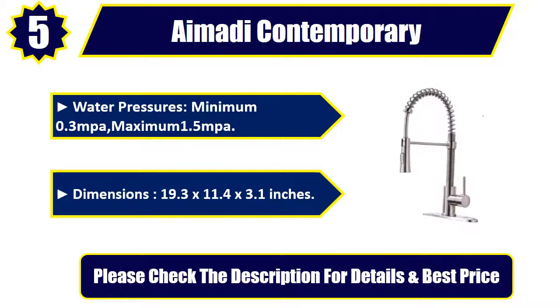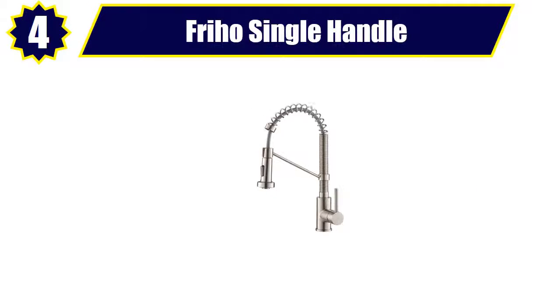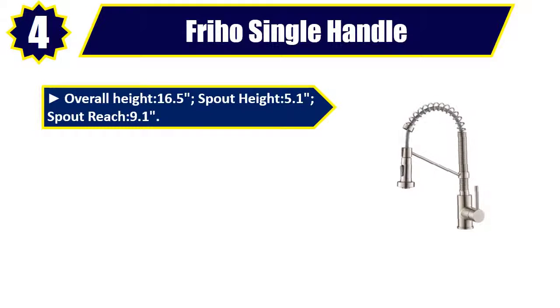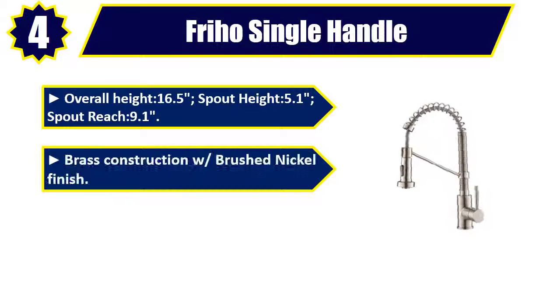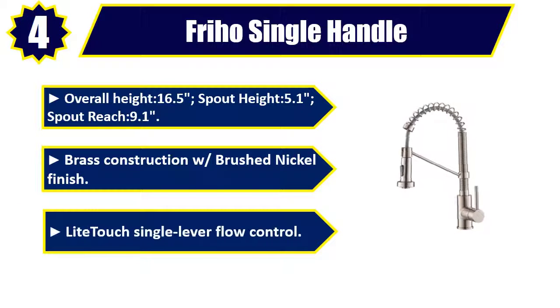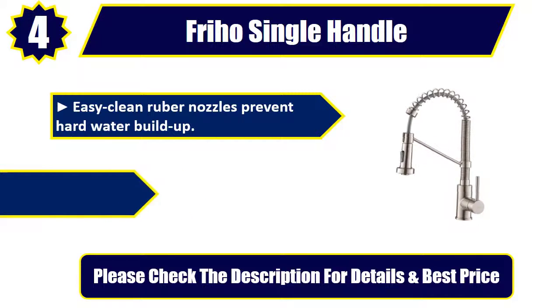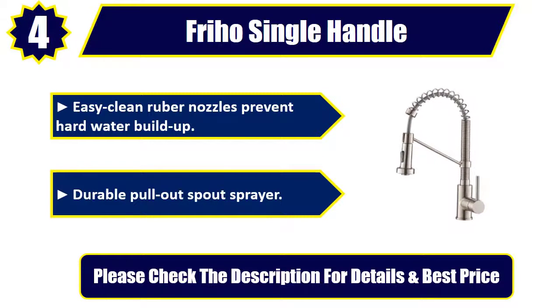Number 4: Friho Single Handle Kitchen Faucet. Overall height 16.5, spout height 5.1, spout reach 9.1. Brass construction with brushed nickel finish. Light touch single lever flow control. Easy clean rubber nozzles prevent hard water buildup. Durable pull-out spout sprayer. Please check the description for details and best price.